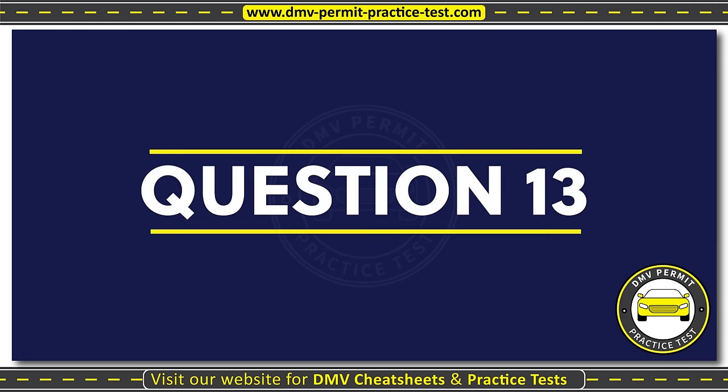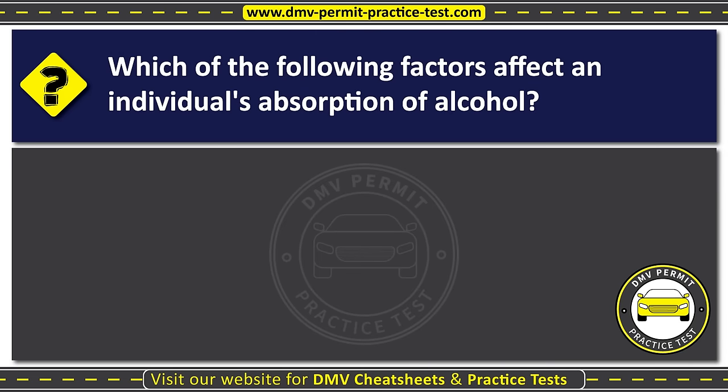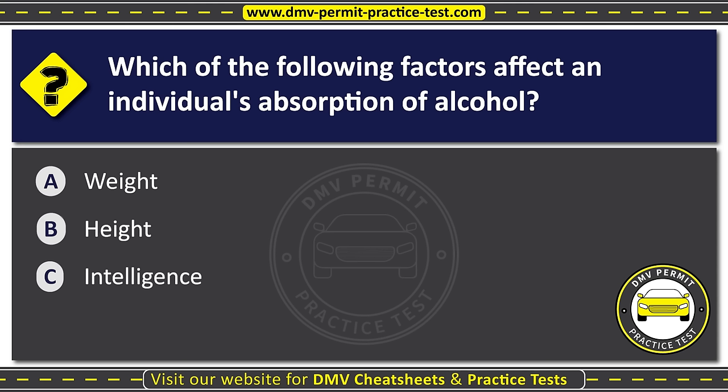Question thirteen. Which of the following factors affects an individual's absorption of alcohol? Option A: Weight. Option B: Height. Option C: Intelligence. The correct answer is Option A: Weight.